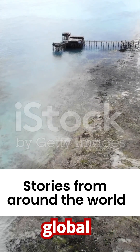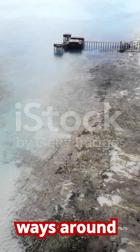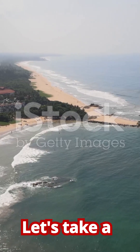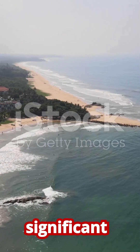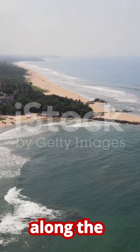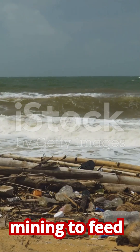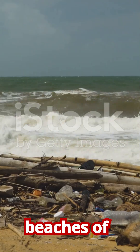Coastal erosion is a global problem but it manifests differently and is tackled in various ways around the world. Let's take a trip to Sri Lanka, an island nation where a significant portion of the population and economic activity is concentrated along the coast. Here, illegal sand mining to feed the construction industry has severely starved the beaches of sediment.